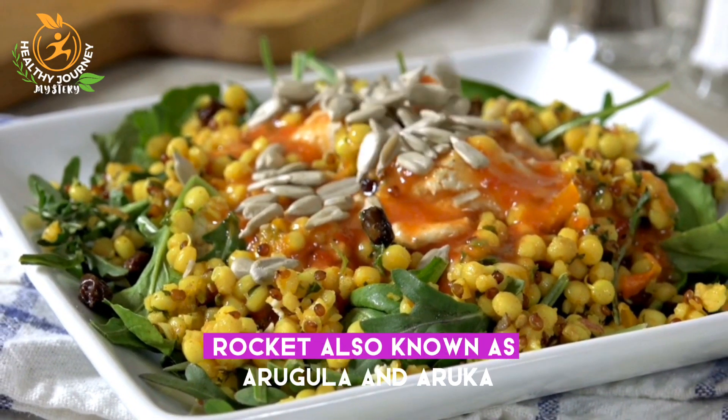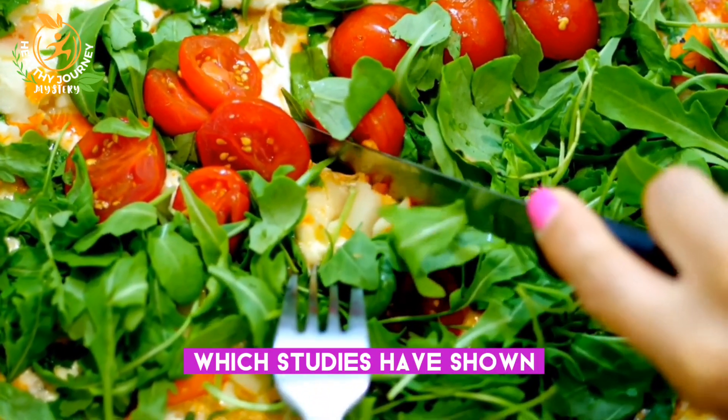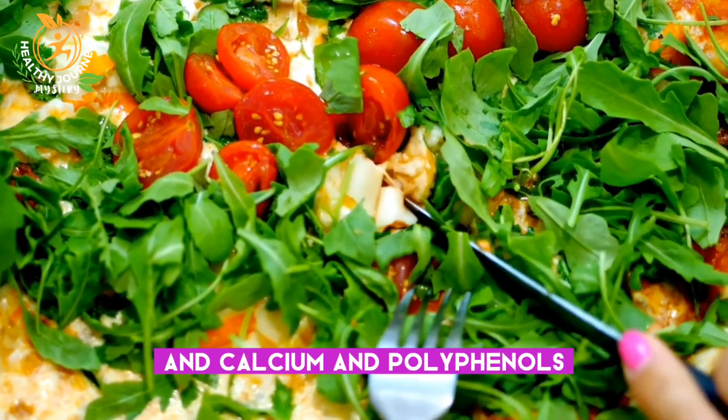Rocket, also known as arugula and aruca, is packed with nitrates, which studies have shown can boost performance in sports. Rocket is also rich in vitamins K and C, and calcium and polyphenols.